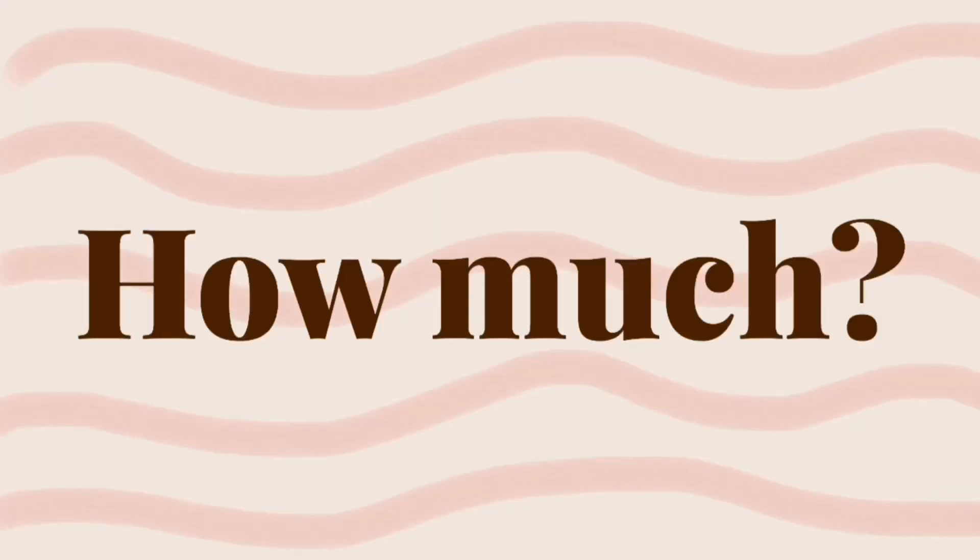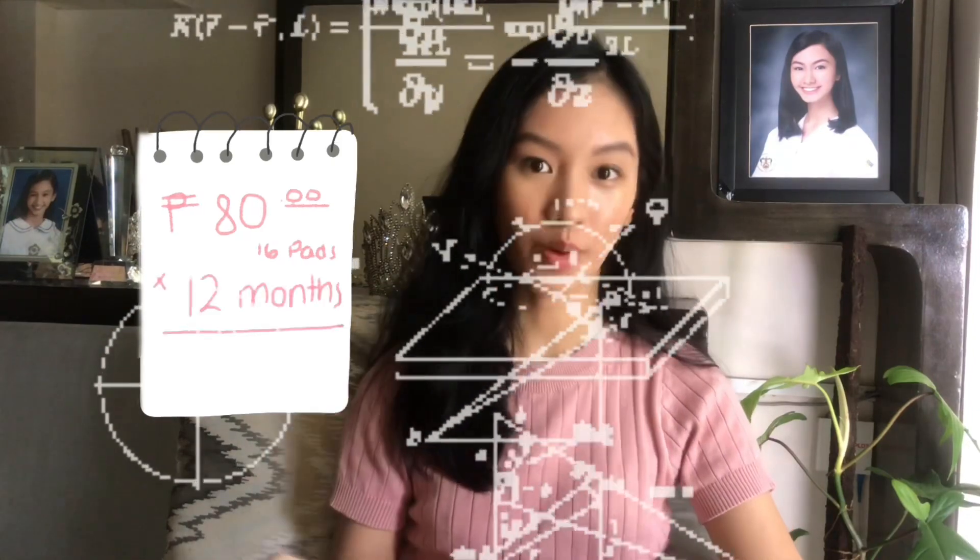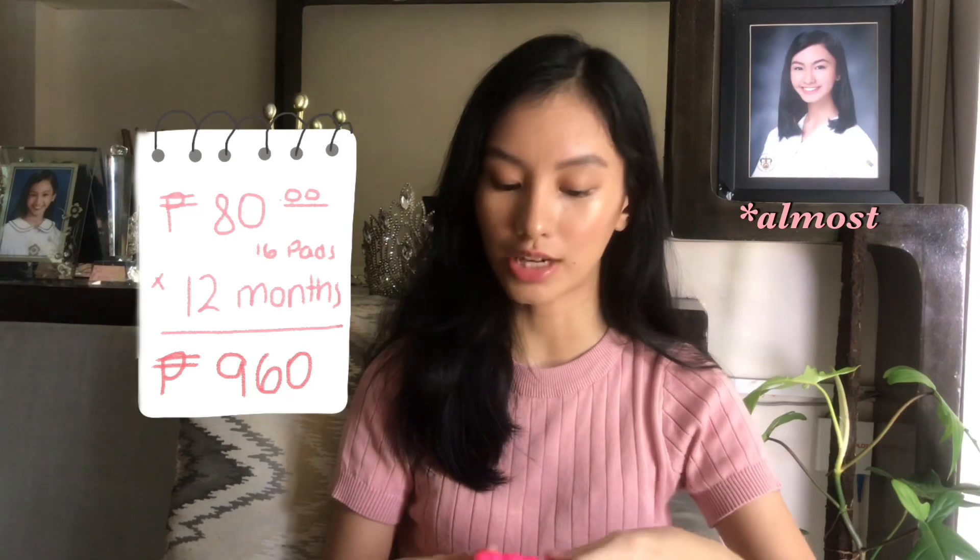The one I use is from Intimina — it's a reputable international brand and costs 1,020 pesos from their website. People think it's expensive, but if you think about how much you spend on pads per month — about 80 pesos — and multiply that by 12 months, it's actually going to be more than 1,000 pesos a year. Since you can use the cup for 10 years, it will actually save you money.